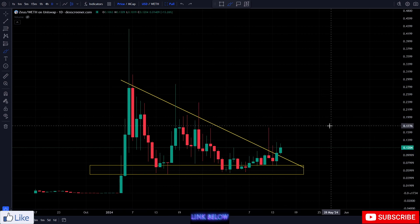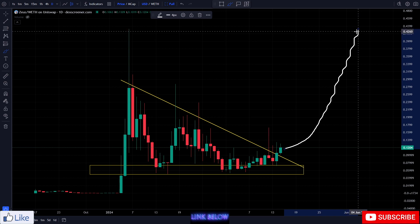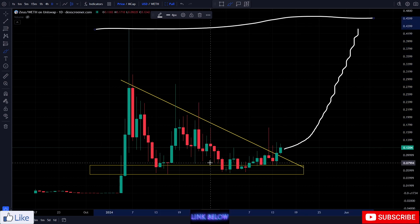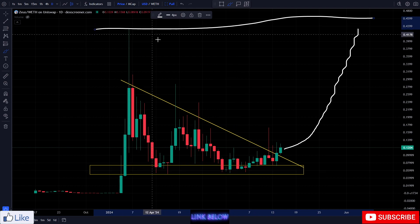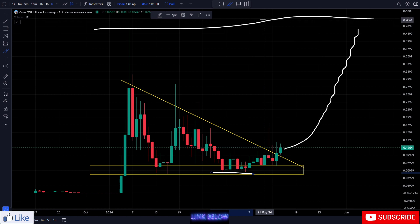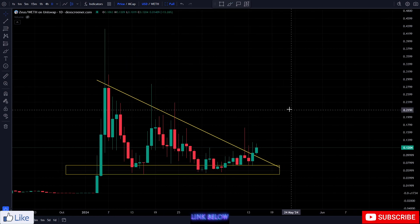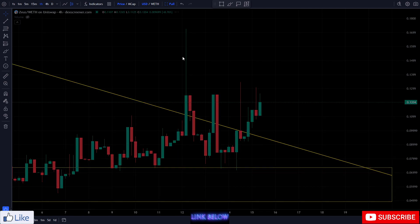Sitting at 12 cents right now, and you can see this could easily make its way back up towards the all-time high — a nice little 5x from these lows. Probably more like a 10x actually if you got in really low around 5 cents — almost a 10x back to the all-time highs from that support level. Really, really good quality crypto in my opinion, with a great narrative as well.